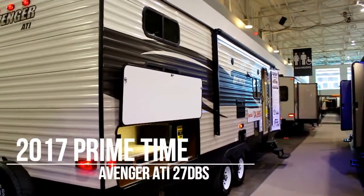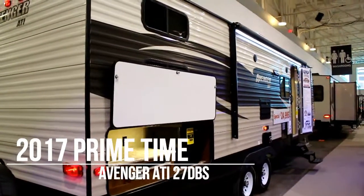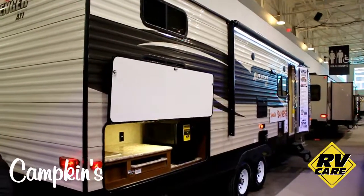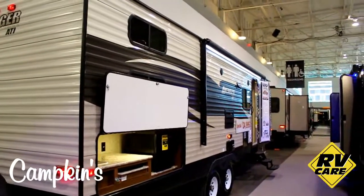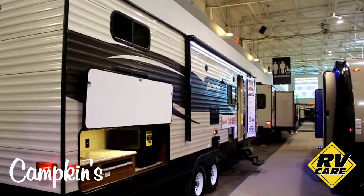Hi everyone, welcome to campkins.com. This is the online video walkthrough of the 2017 Avenger 27 DBS, one of our most popular models. For around $25,000 you can get yourself a trailer with an outdoor kitchen, electric awning, and a 50-inch TV.